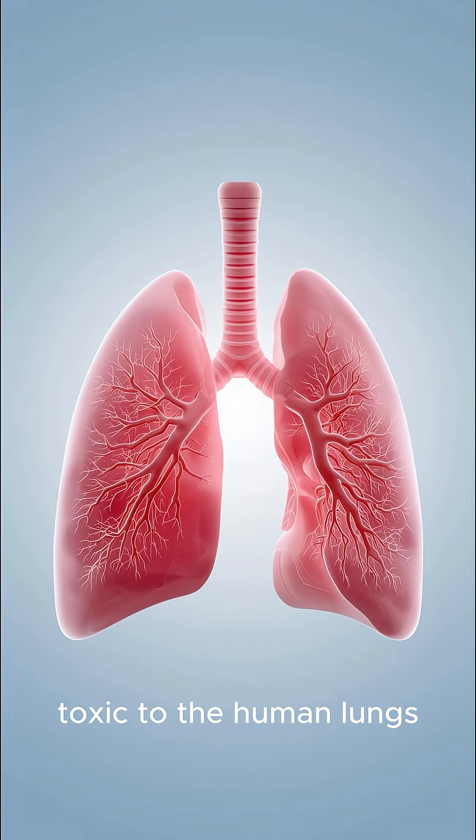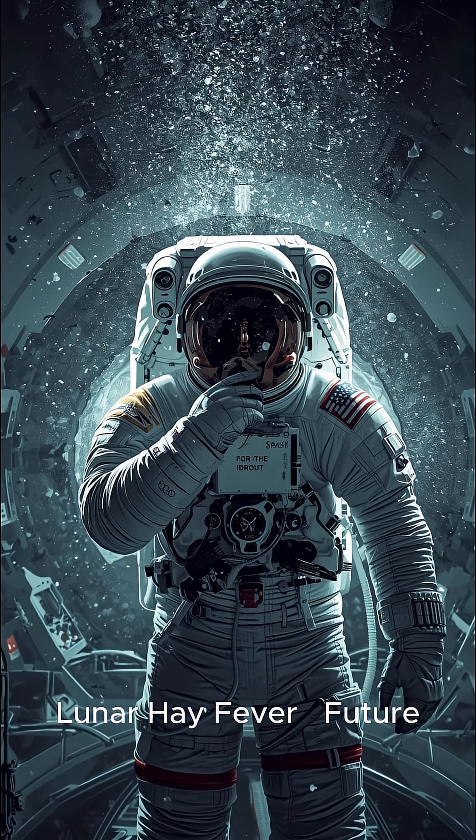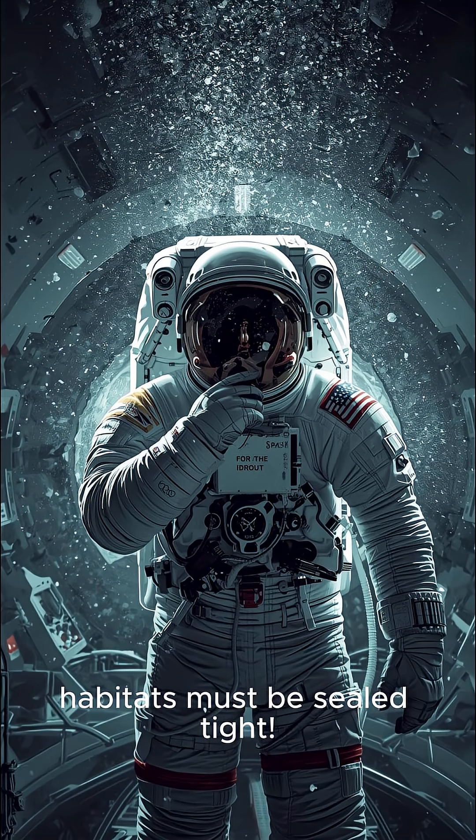Next, it's potentially toxic to the human lungs. Inhaling the fine reactive particles can cause irritation, which the astronauts nicknamed lunar hay fever. Future habitats must be sealed tight.